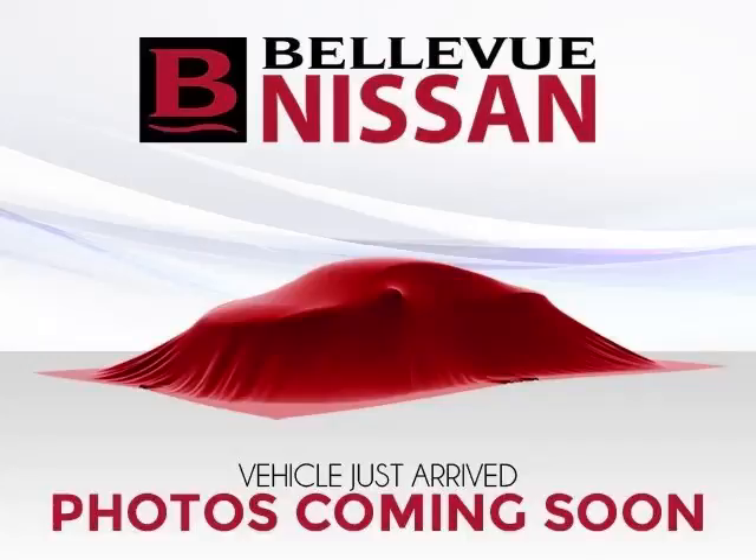This is a 2013 Nissan Sentra with fewer than 6,000 miles. This Nissan stands out with top-tier comfort and convenience equipment and reliability, and a 1.8 liter L4 engine with 16